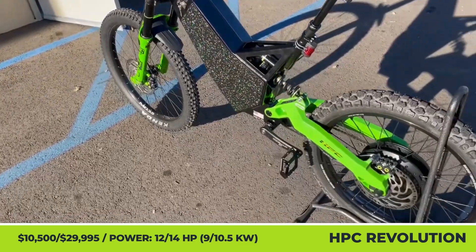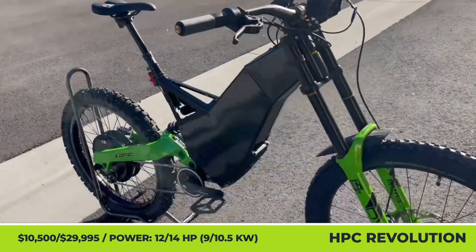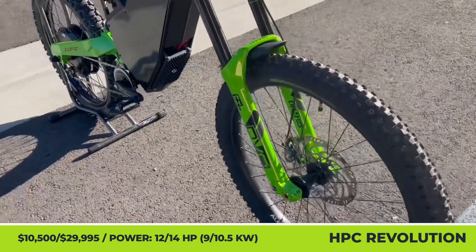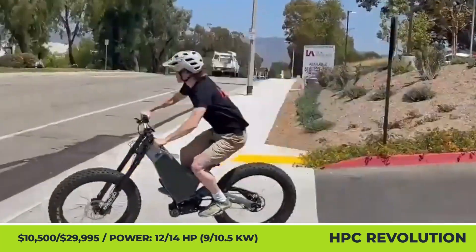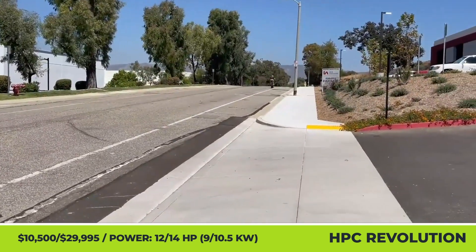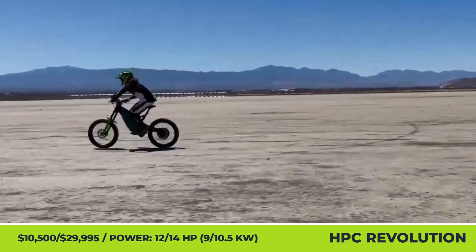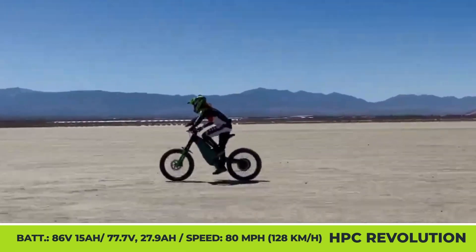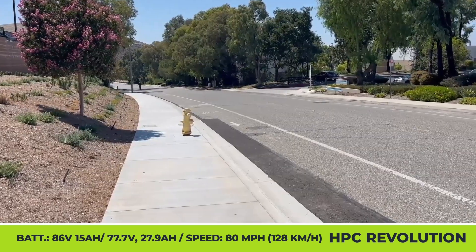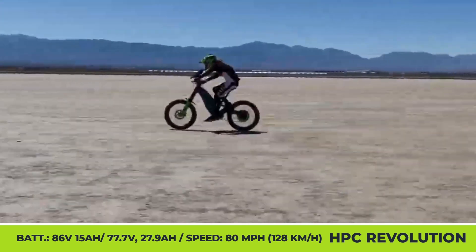HPC Bikes Revolution. For over 15 years, the California-based High Power Cycles Company has been growing a portfolio of extremely capable e-bikes for personal, adventure, and special ops applications. The Revolution is the brand's highest-output offering, equipped with rear hub motors ranging from 5 to 9 kW. This manufacturer puts great emphasis on modularity and upgradability, so you have a wide range of options and additional gear to apply to your build.